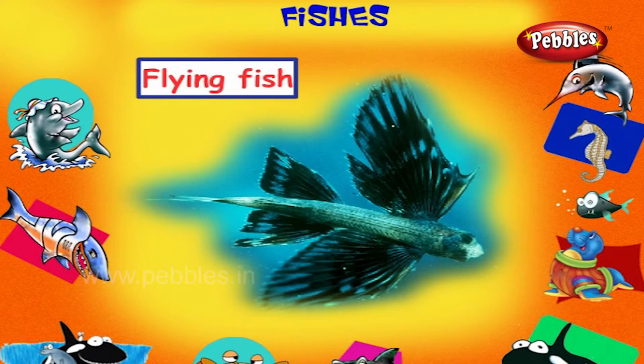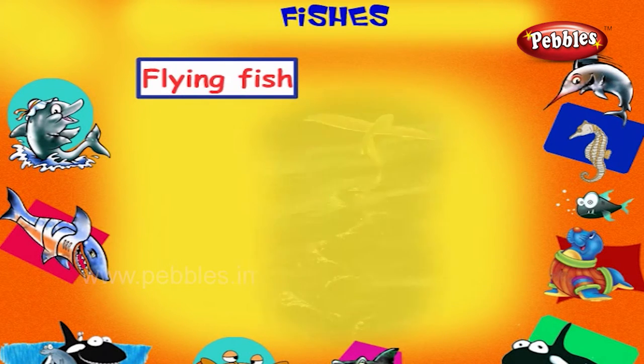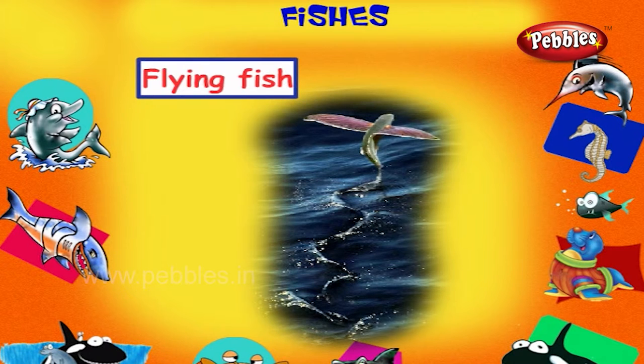Flying Fish. This is a flying fish. It is a fish with enlarged pelvic and pectoral fins. It has the ability to jump and glide above the water surface.